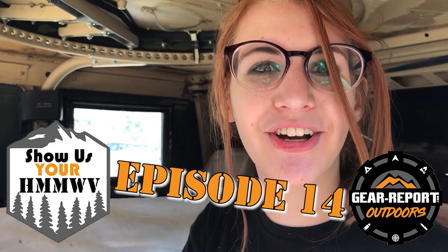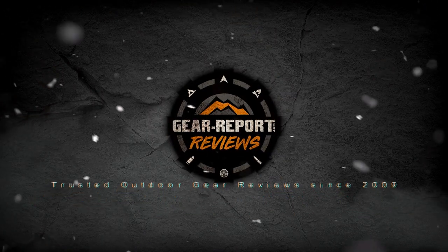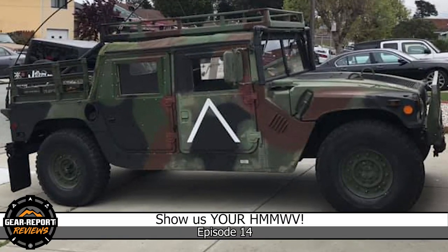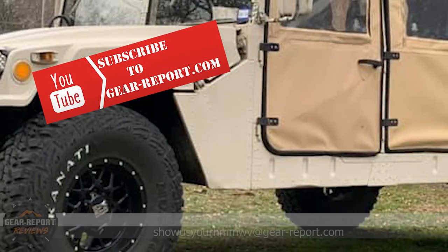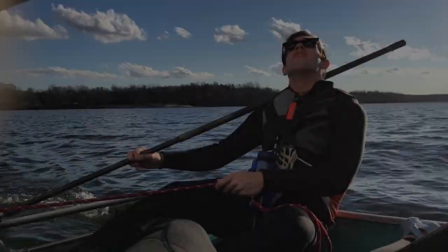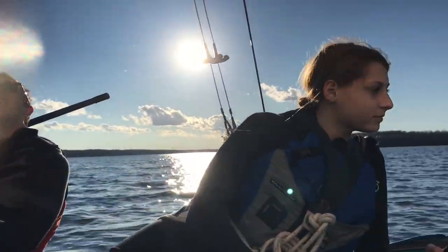It's episode 14 of Show Us Your Humvee. As we dive into episode 14, I'd like to introduce Gear Report writer June, who's going to tell us about our first Humvee.